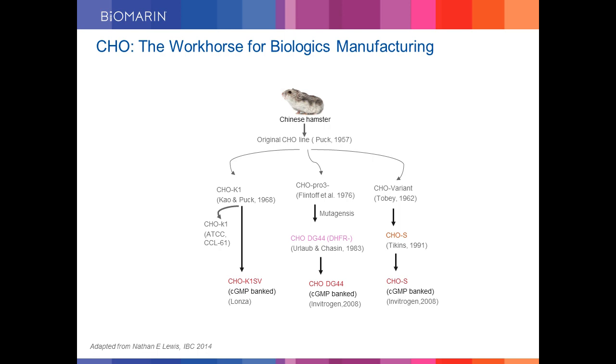CHO cells are known to be the workhorse of biologics manufacturing as they provide a desirable glycosylation profile needed for therapeutic enzyme activity. Here I am showing you a brief history of various variants of CHO cells relevant from a biologics manufacturing standpoint. The first ever isolation of CHO cells was done by Theodore Puck in 1957, becoming the original CHO cell line, often referred to as CHO-K1. Several variants were later derived where CHO cells were suspension-adapted for superior scalability. Urlaub and Chasin mutated the DHFR gene, creating DG44 and DUXB11 cell lines. Most recently, glutamine synthetase gene knocked-out versions of CHO cells have been extensively reported for use in biologics manufacturing.